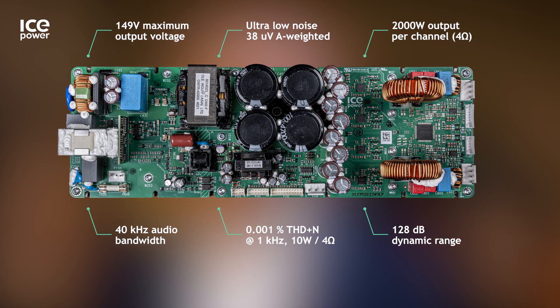This makes it the perfect solution for powered speakers, rack amplifiers for live sound, but also for 70V and 100V commercial install amplifiers.